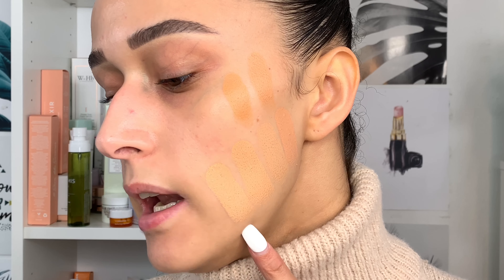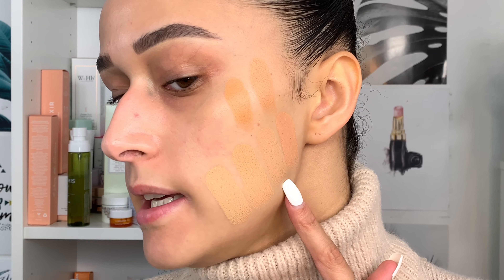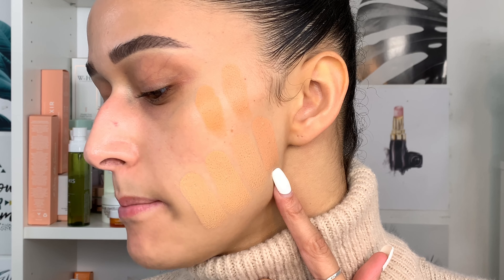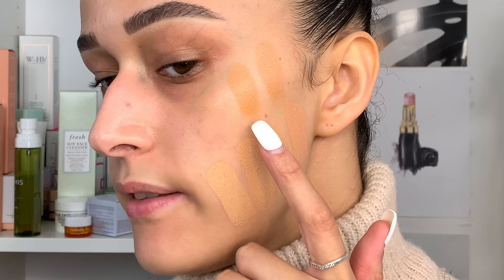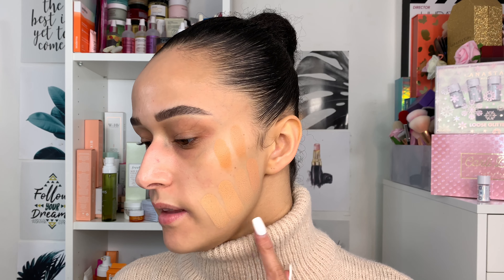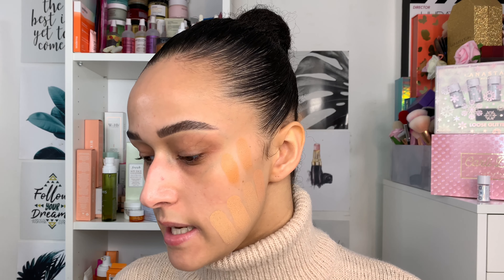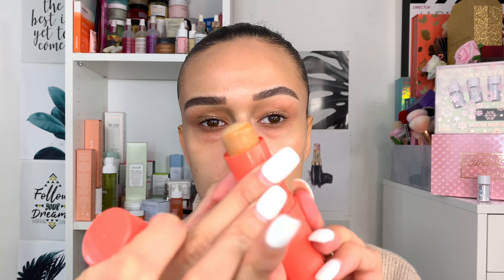The shades I'm looking at are: Manila, Panama, Belice, Marrakesh, Brazila, and Granada. Manila and Panama are in the medium section, and the other four are in the tan section. I'm torn between Panama and Belice, but I'm going to go with the shade Panama — let me show you up close. That is the shade I'm going in with.